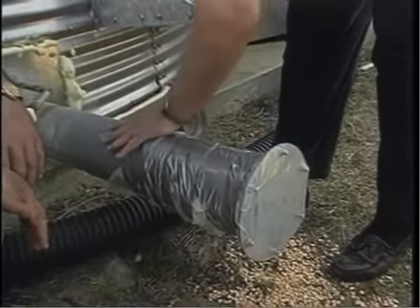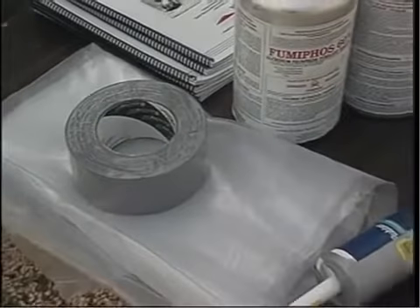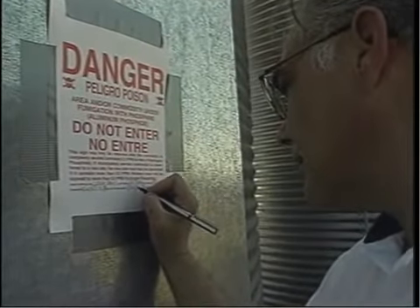It is not a substitute for reading the label that comes with the fumigant. The applicator's manual, which is part of the product label, contains detailed, important information. Labels on pesticides are a federal law. You must mix and apply that pesticide as the label states. You can only apply in areas named on the label. If you mix or apply it in a way inconsistent with the label, you are breaking a federal law.